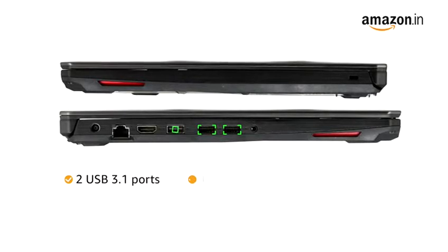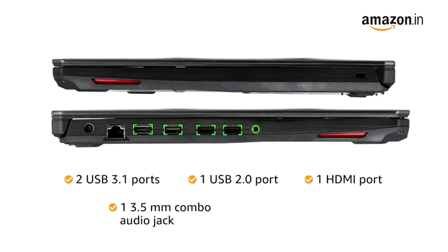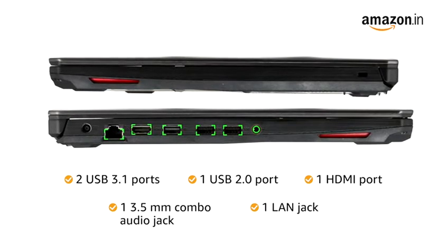The laptop has 2 USB 3.1 ports, 1 USB 2.0 port, 1 HDMI port, 1 3.5mm combo audio jack, and 1 LAN jack for easy connectivity.